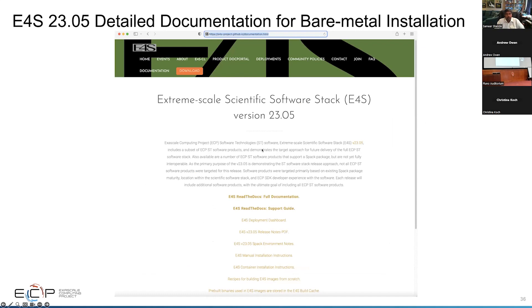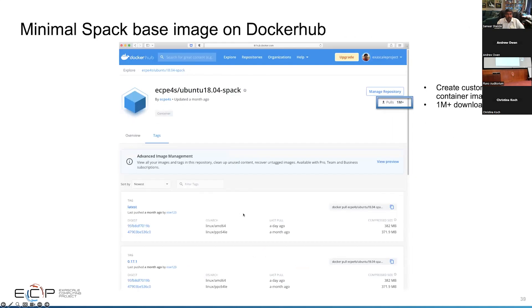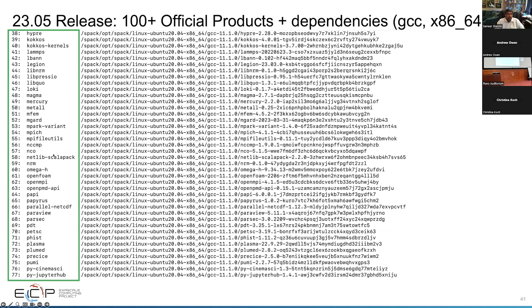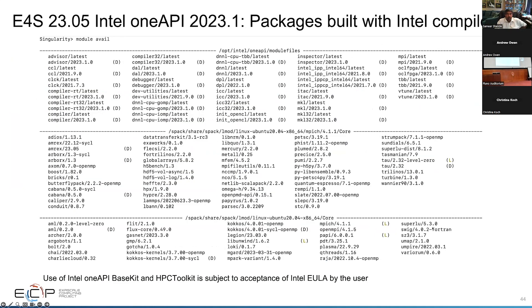We have DOE LLVM images, continuous integration images, support for bare metal installation with detailed documentation. You can see these images on Docker Hub as well as the e4s.io multi-platform page, including base and minimal images. We have over a million downloads, so these have been broadly adopted. The 100+ packages include things you already know and use: HDF5, Kokkos, RAJA, OpenMPI, MPICH, PETSc, ParaView, TAU, Performance System, Trilinos — as well as 3D visualization tools, OneAPI compilers, and AMD tools.